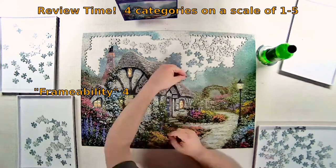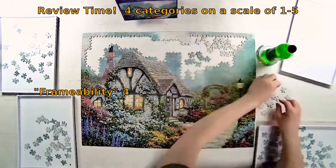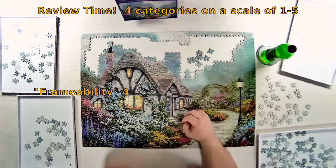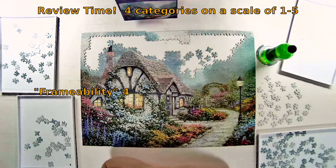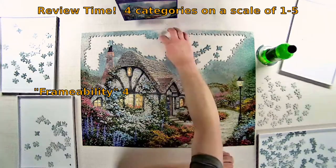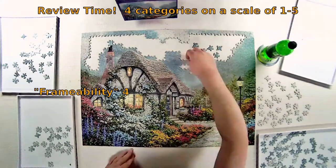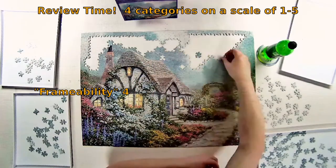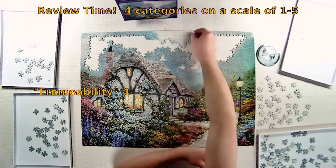The fourth category, and by far the most subjective, is frameability — if I were the type of person who builds a puzzle once and hangs it on the wall, would this make the list? It's above average: this is a four. This is legitimate hang-in-a-museum kind of artwork. I'm giving it a four instead of a five purely subjectively — I have looked at a lot of his art and have several of his puzzles, and this simply isn't my favorite, so I'll mark it down one notch.